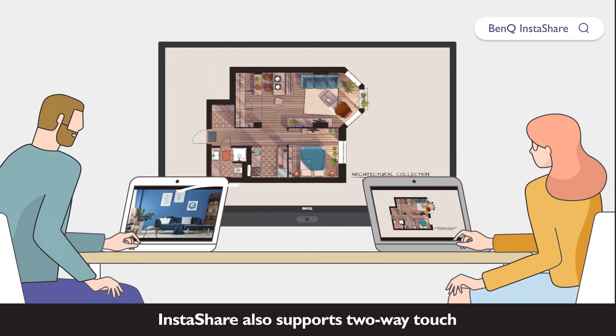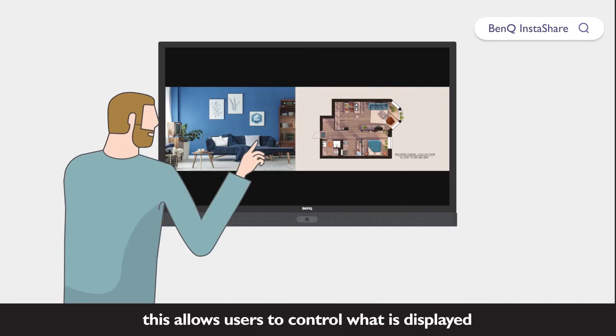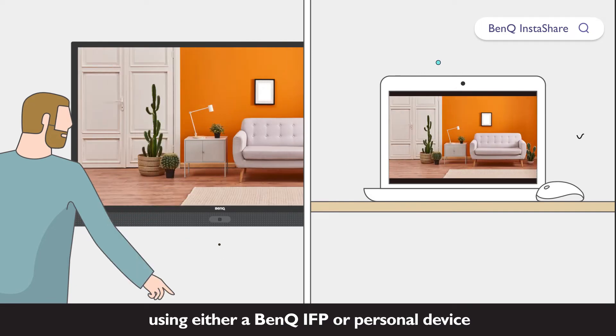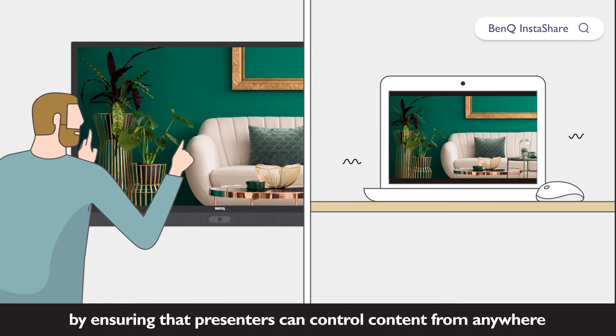InstaShare also supports two-way touch on Windows and macOS platforms. This allows users to control what is displayed using either a BenQ IFP or personal device. This level of flexibility increases productivity and efficiency by ensuring that presenters can control content from anywhere.